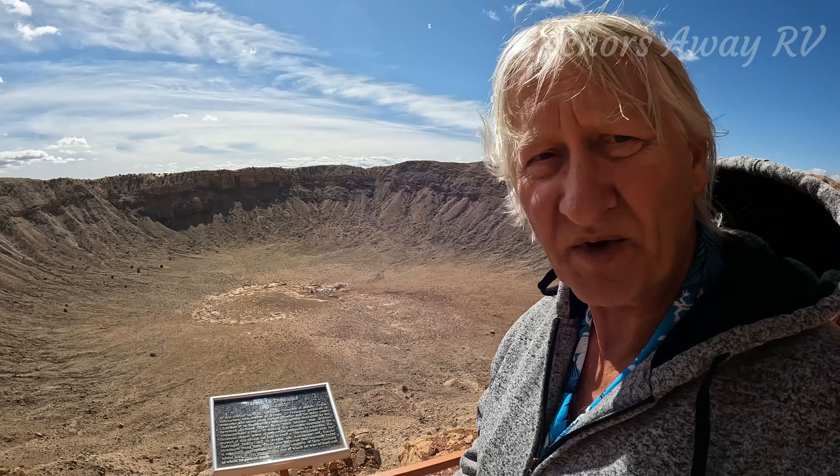Meteor Crater, Arizona — definitely on the top 10 things to see and do in the US. That's about an hour of our time wandering around Meteor Crater, quite interesting. What did you think? Not too bad, quite interesting. With the $54 admission, we both think it's worthwhile — the money's worth it to come out and have a look.